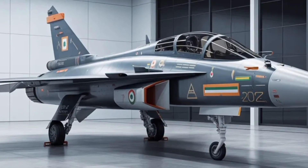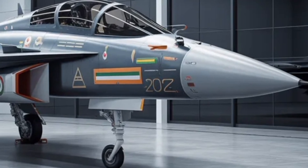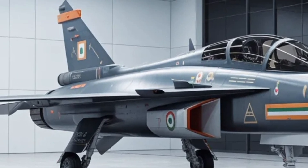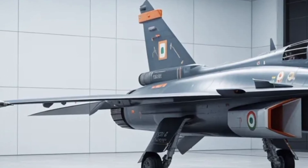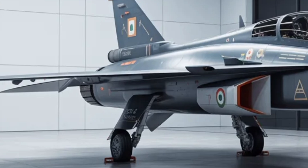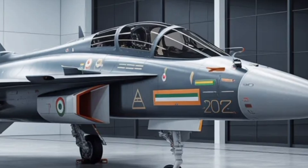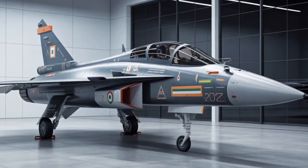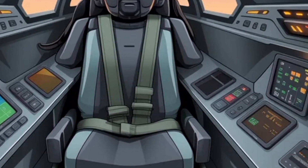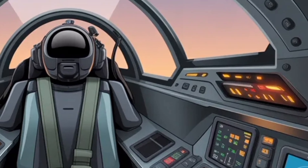The cockpit of the Tejas Mk2 reflects the philosophy of modern combat aviation: simplicity, clarity, and automation. Large multifunction displays, touch controls, and an advanced pilot interface will give aviators access to crucial information with minimal distraction. This is coupled with a helmet-mounted display system that allows pilots to target weapons just by looking at a target. Situational awareness is a vital factor in air combat, and HAL's approach in the Mk2 ensures that the pilot remains fully informed and in control. The aircraft's fly-by-wire system will automatically adjust flight surfaces for stability, allowing pilots to perform high-g maneuvers confidently without worrying about losing control.